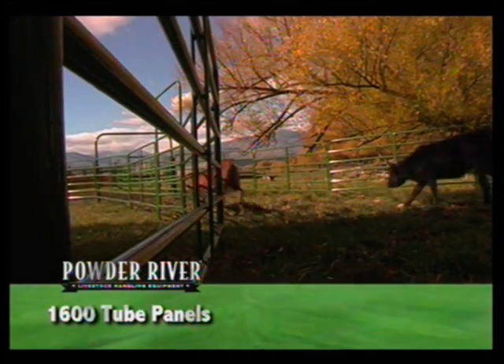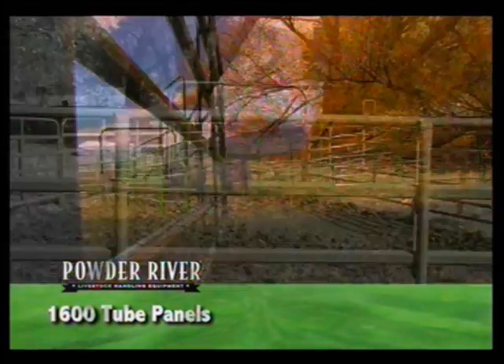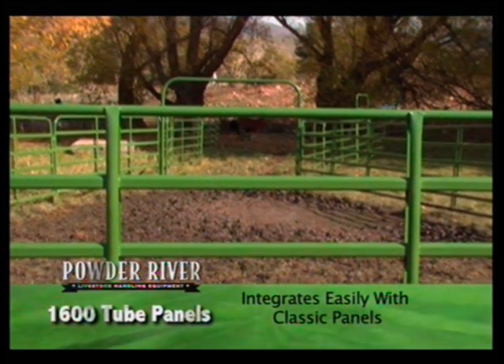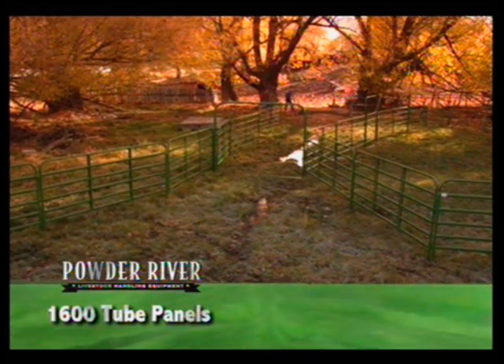These great features with Powder River's great reputation separate this panel from the rest of the crowd. Powder River 1600 series tube panels will integrate easily with our classic panels, which we strongly recommend for areas of close confinement and crowding of livestock.